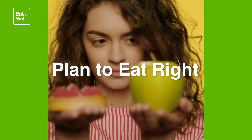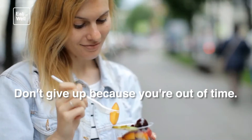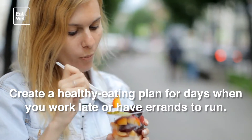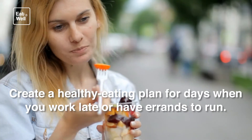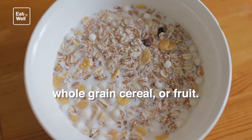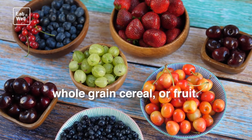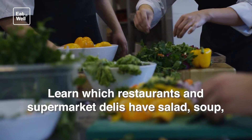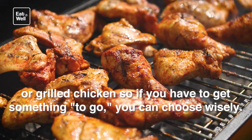Plan to eat right. Don't give up because you're out of time — create a healthy eating plan for days when you work late or have errands to run. Keep nutritious snacks with you like trail mix, whole grain cereal, or fruit. Store healthy foods in your freezer. Learn which restaurants and supermarket delis have salad, soup, or grilled chicken so if you have to get something to go, you can choose wisely.